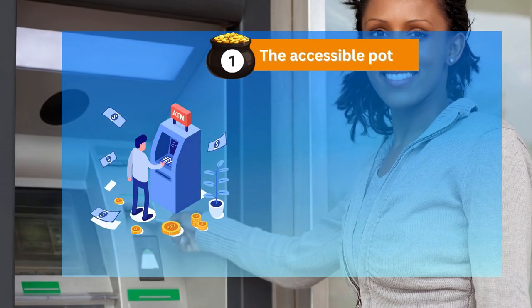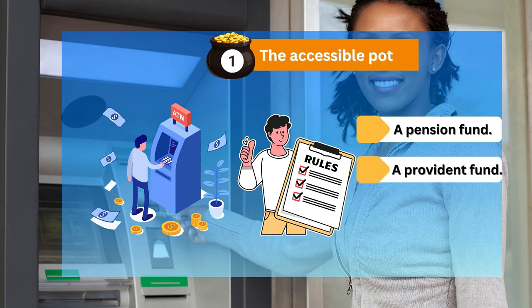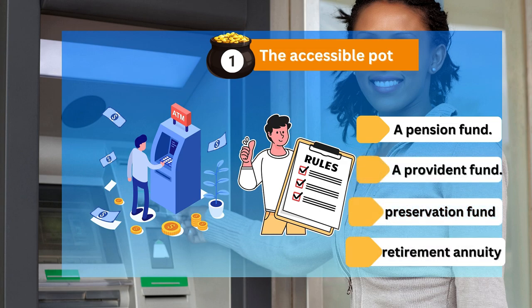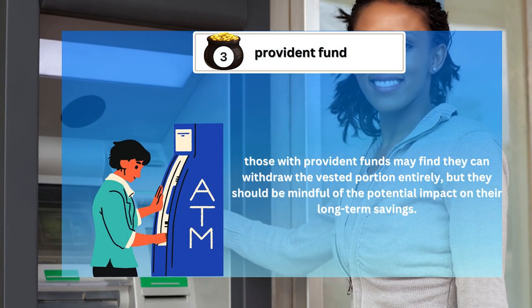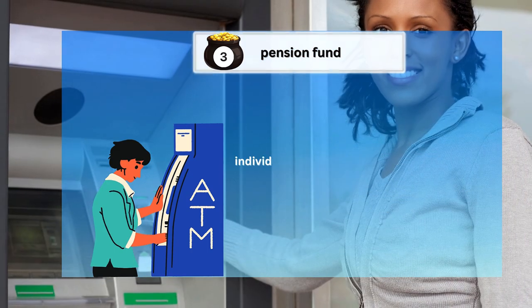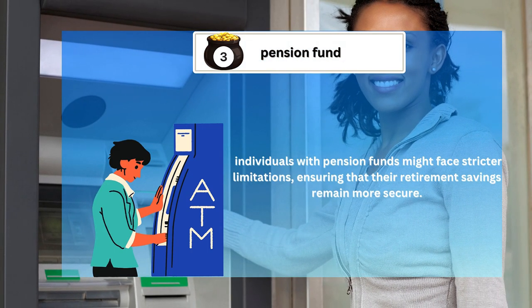When it comes to withdrawing from the accessible pot, the rules can vary depending on the type of retirement fund you have. In general, withdrawals are permitted but should be approached with caution. For instance, those with provident funds may find they can withdraw the vested portion entirely, but they should be mindful of the potential impact on their long-term savings. On the other hand, individuals with pension funds might face stricter limitations, ensuring that their retirement savings remain more secure.